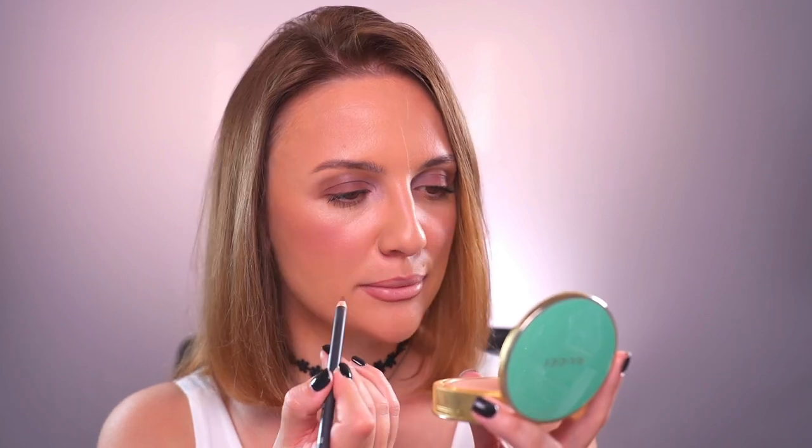My personal taste is that I don't like a very pronounced, sharp cupid's bow — I like it very soft. And I do like to overline, honestly. So I connect my top lips, and then on the bottom, I give myself a little gift with some extra puffiness on the lips — that's why we love makeup so much. Now I'm starting to fill in from the corners to the center, and the very center part I will leave untouched.